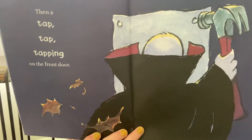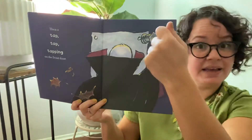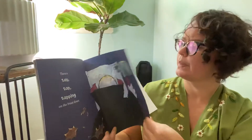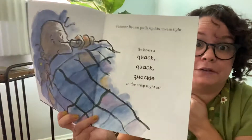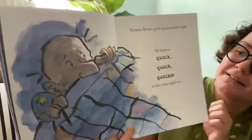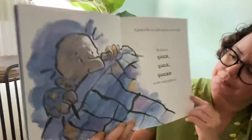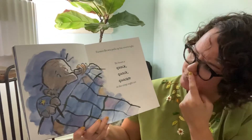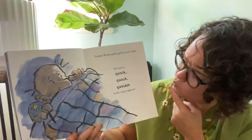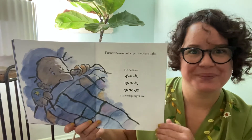What is that creature putting on the front door? That's a hammer — look, it's hammering something. I wonder what it's putting there. Farmer Brown pulls his covers up really tight. And he hears a quack, quack, quackle in the crisp night air. What animal makes that sound? Quack, quack — do you know?